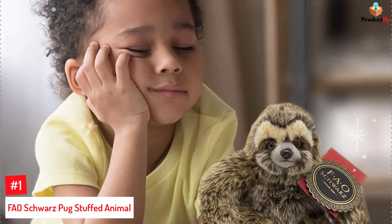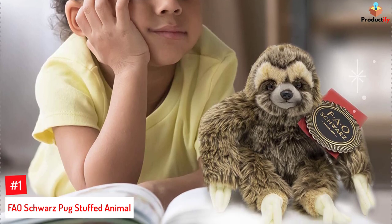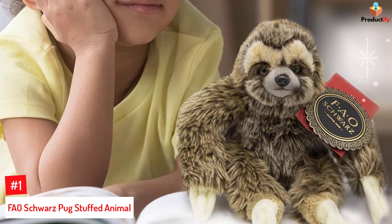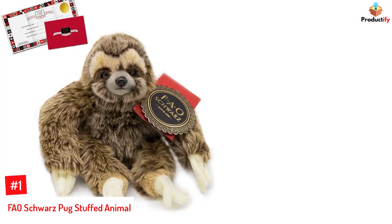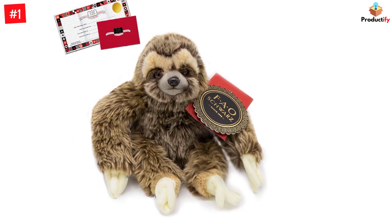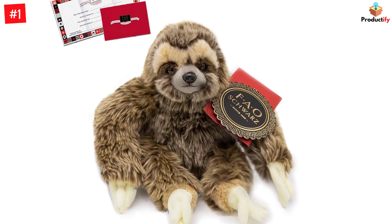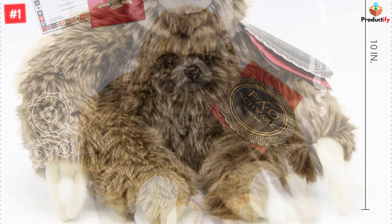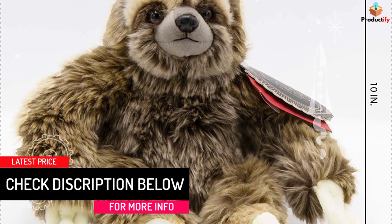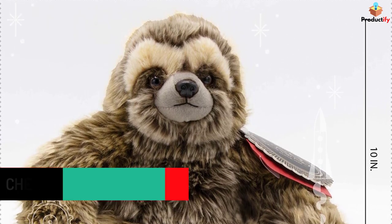Number 1: FAO Schwartz Pug Stuffed Animal. Bring home this lovely pup that is ready to be adopted. The dog stuffed animal looks realistic and super cute and comes complete with adoption papers and an adoption certificate that your little ones can fill. Once filled, it is ready to be adopted and pampered by your children in the form of cuddles and hugs. Boasting a sturdy build and top-quality construction, this dog is a great gift for your children. Renowned kids toy brand FAO Schwartz delivers with this ultra-soft and snuggly stuffed animal, boasting sturdy construction and high-quality materials that children will love.